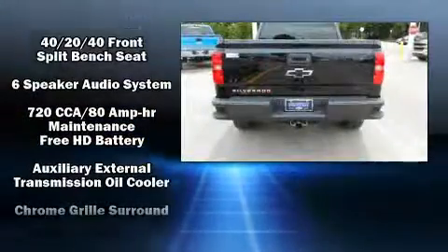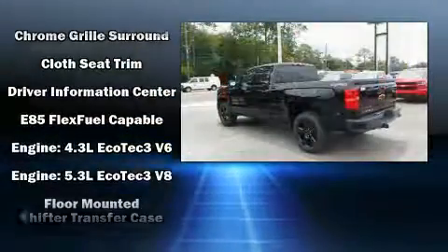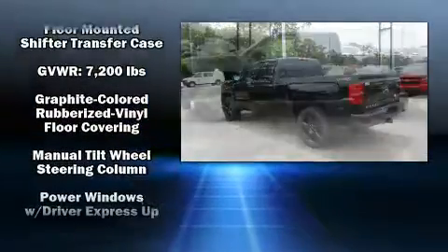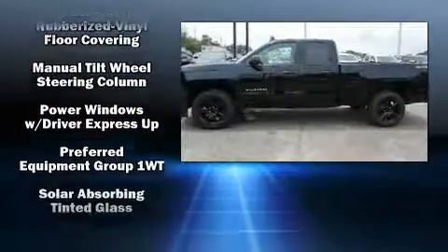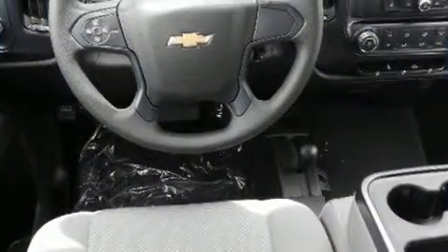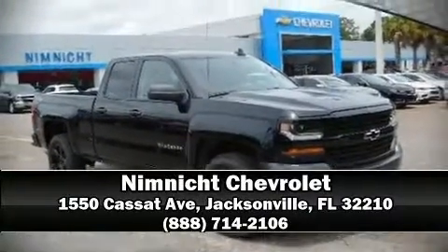Top features include cruise control, delay-off headlights, a tachometer, variably intermittent wipers, a rear step bumper, and more. Side curtain airbags deploy in extreme circumstances, shielding you and your passengers from collision forces. Please don't hesitate to give us a call.